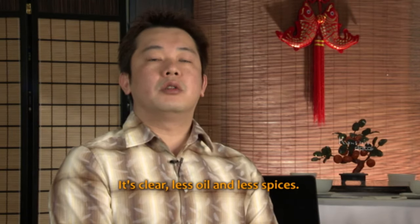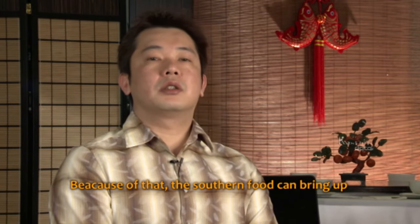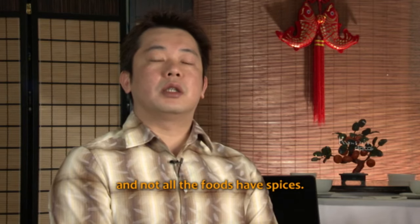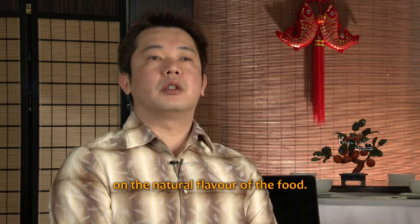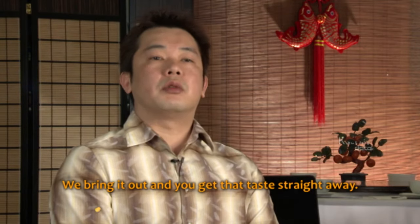Southern food is clear, with less oil and less spices, and because of that, it brings out more natural tastes. We often concentrate on the natural flavour of the food — you bring it out and you get that taste straight away.